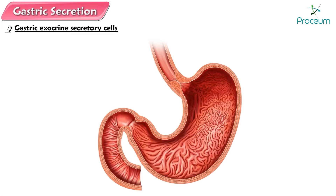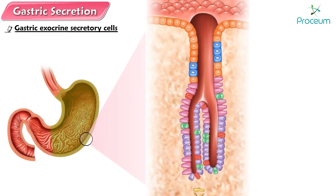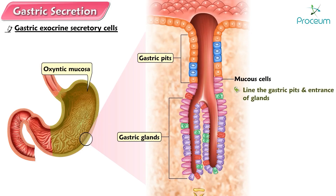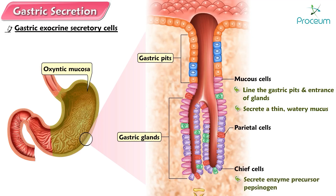Gastric exocrine secretory cells. Three types of gastric exocrine secretory cells are found in the walls of the pits and glands in the oxintic mucosa. Mucus cells line the gastric pits and the entrance of the glands; they secrete a thin, watery mucus. The deeper parts of the gastric glands are lined by chief cells and parietal cells. The more numerous chief cells secrete the enzyme precursor pepsinogen. The parietal or oxintic cells secrete hydrochloric acid HCl and an intrinsic factor.